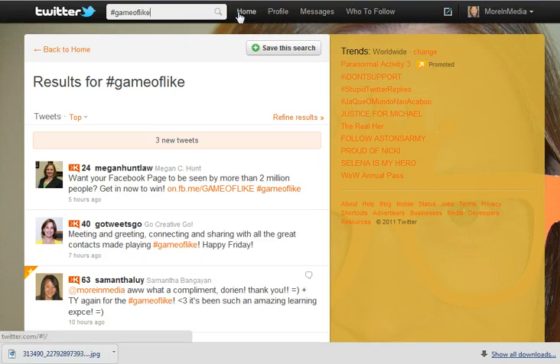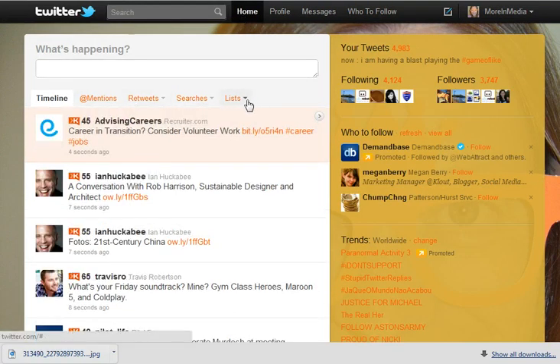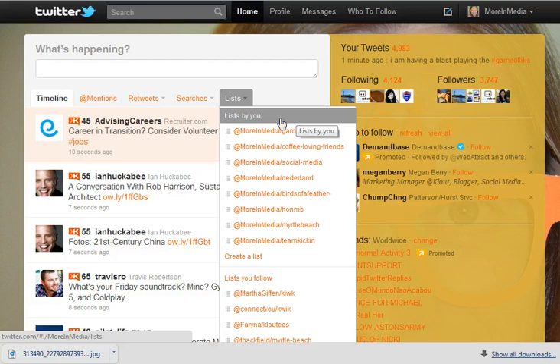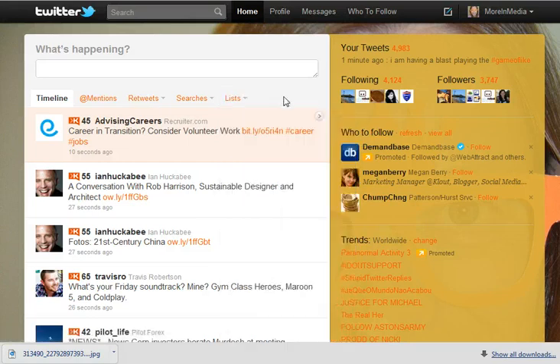One more thing I wanted to show you — when we go to home, I have made a list that anybody can follow who follows me. Let me show you the list right here. I've made a list called game of like. If you click on that and follow it, all those people that you've seen that use the hashtag game of like are on that list. So you can follow everybody and connect with your fellow players by going to my list and following my list.